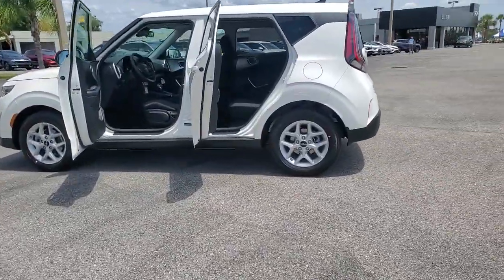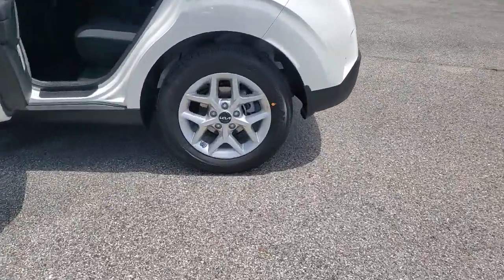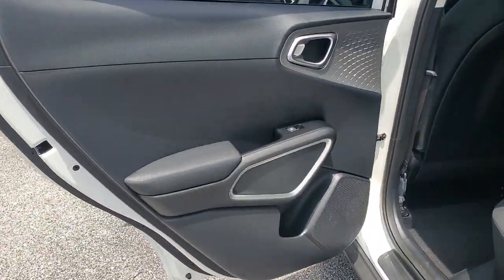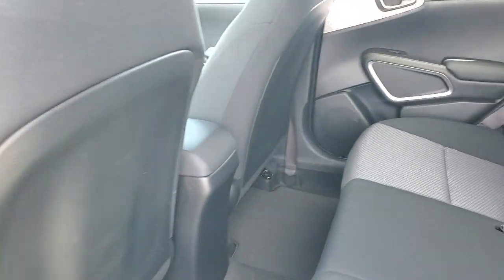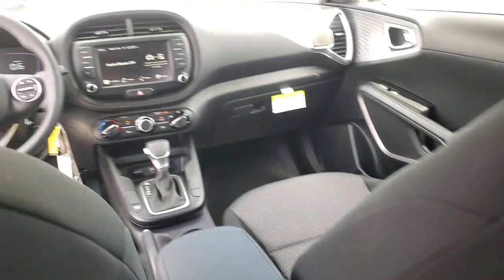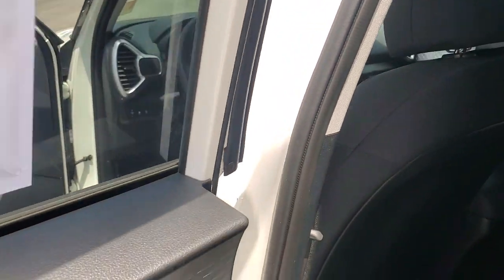The following are some of this vehicle's highlighted options: lane departure warning, keyless start, backup camera, Bluetooth connection, steering wheel audio controls, stability control, pass-through rear seat, intermittent wipers, tire pressure monitoring system, and variable speed intermittent wipers.